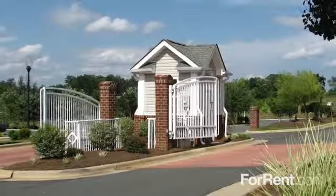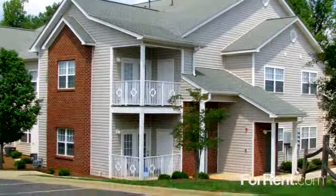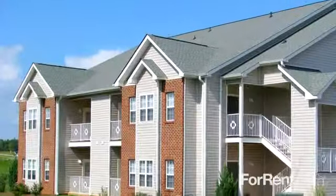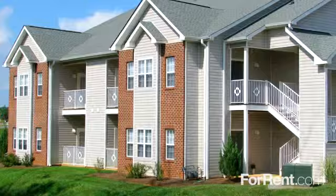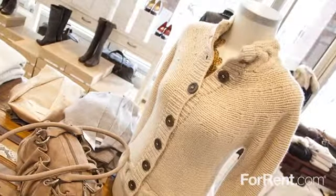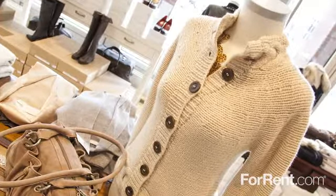Brightwood Crossing is a controlled access community that offers storage units and private garages. Centrally located between Greensboro and Burlington, Brightwood Crossing offers a convenient location for those desiring easy access to all the benefits this area has to offer. Brightwood Crossing is only minutes away from Burlington's newest and most elegant shopping centers and malls.